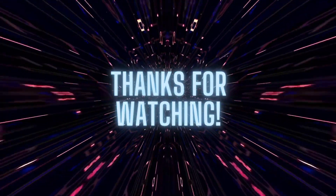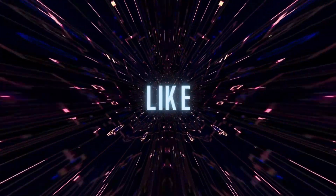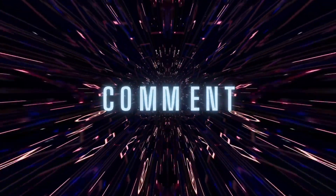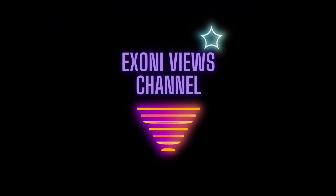Thanks for tuning in. If you found this information helpful, please like, subscribe, and leave a comment with your questions or video suggestions. Stay safe, keep exploring, and I'll see you in the next video.